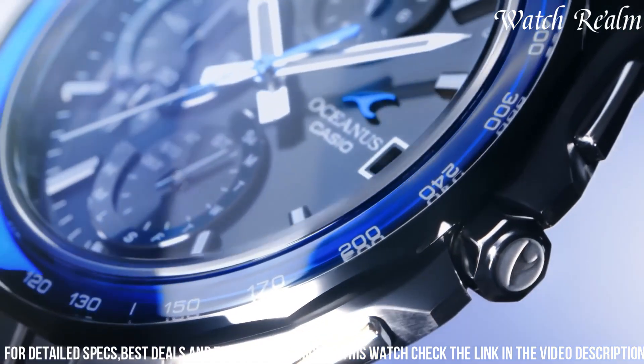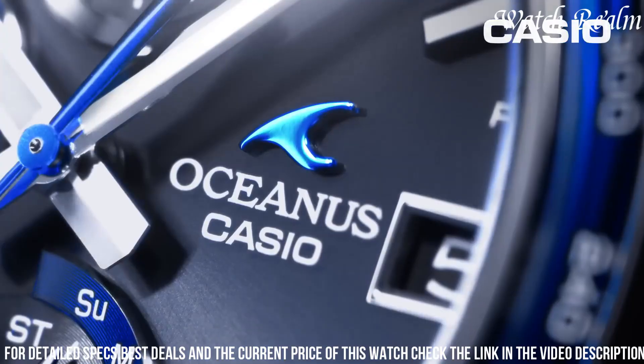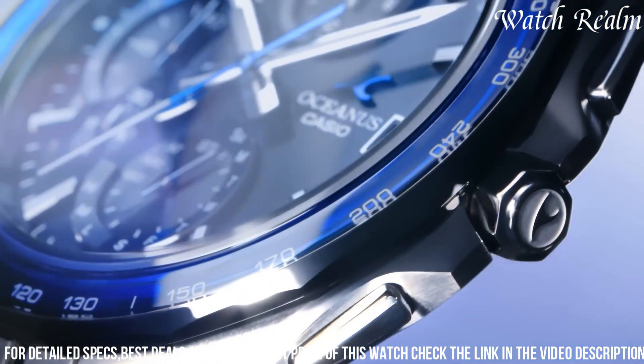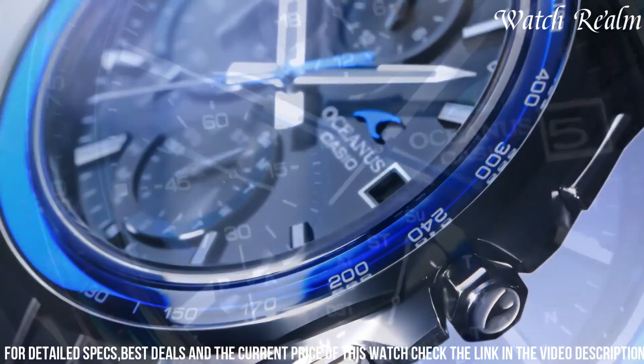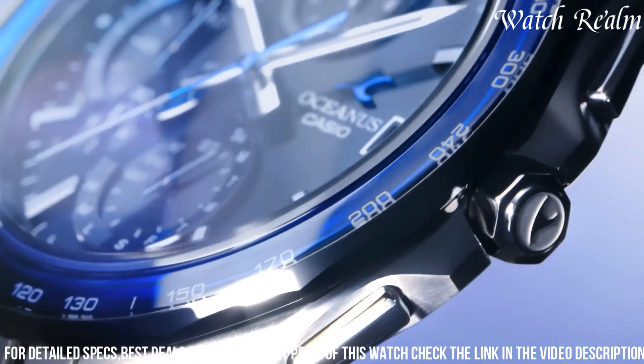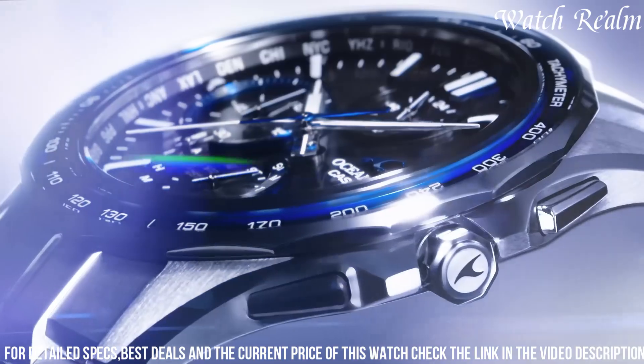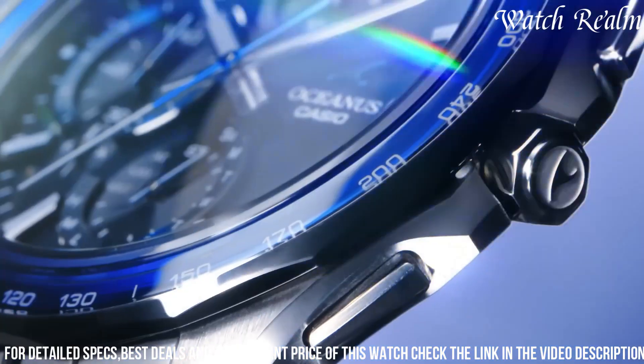Bluetooth allows seamless connection to your smartphone for convenient time setting and other smart features. Its world-time display enables you to effortlessly keep track of time in multiple time zones. With its stunning design and cutting-edge features, the Casio Oceanus Acus 7000 is a watch that will truly elevate your style and functionality.